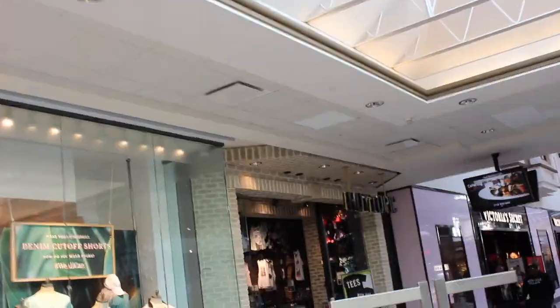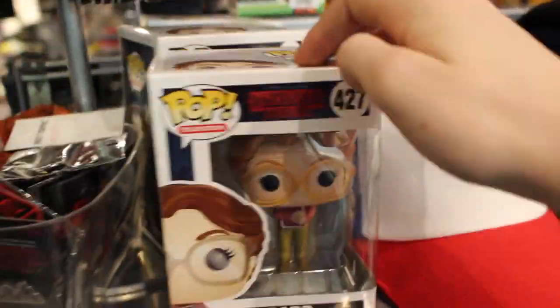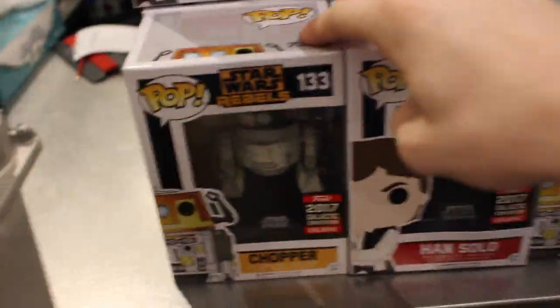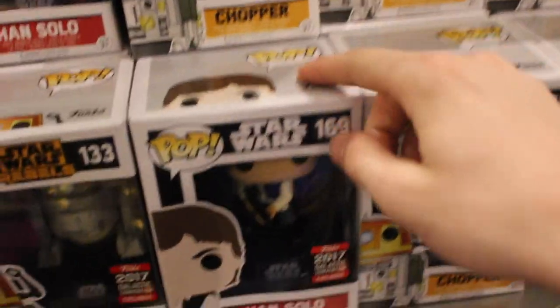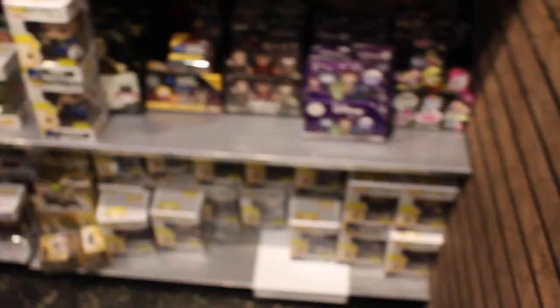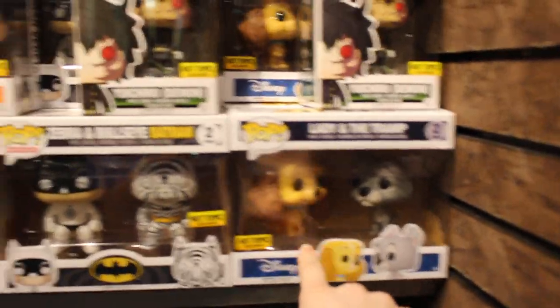Okay guys, there's Hot Topic - going inside to see if I can find the Star Wars convention exclusive. I actually found Barb from Stranger Things - we actually just finished watching this show and it's really cool. Okay guys, I actually found they have the galactic convention exclusives here: Chopper and Han Solo. I don't know which one I should get yet, I'm gonna think about it for a minute. So over at the back here - just let it focus - they have a bunch of different characters: Bullseye, Zebra Batman, Lady and the Tramp.